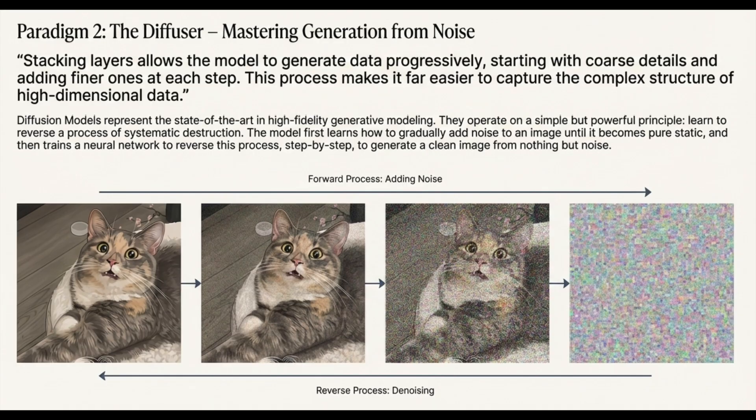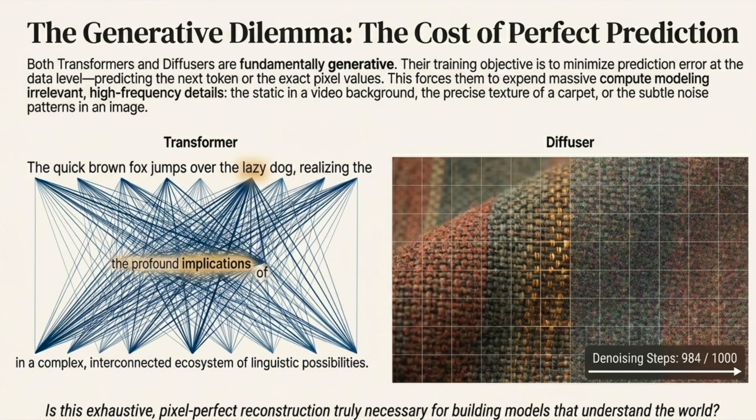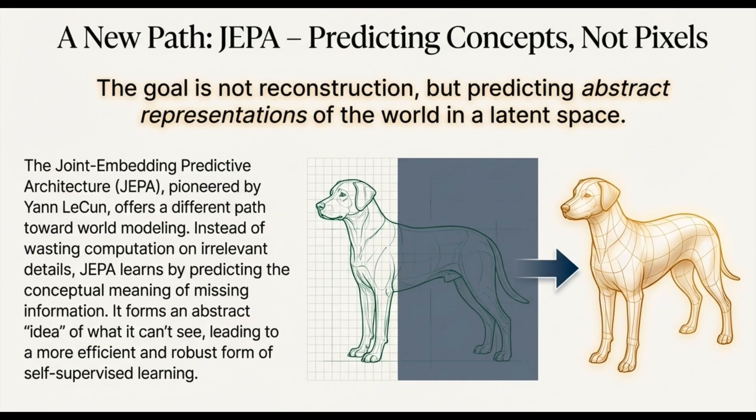Why are current generative models such compute hogs? Starting with text and LLMs: those colossal autoregressive models — the big transformers we all use — have a built-in inefficiency. They're designed to break down a prediction problem into a massive series of tiny sequential steps. They have to literally write the answer out word by word, token by token. So when you ask ChatGPT something, it isn't giving you the answer instantly — it's predicting the first word, then the second based on the first, and on and on. It's inherently linear. And while that gives them incredible flexibility for logic and conversation, it's just inherently slow at runtime. They can't output the whole concept all at once.